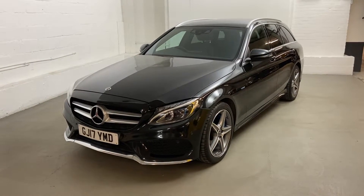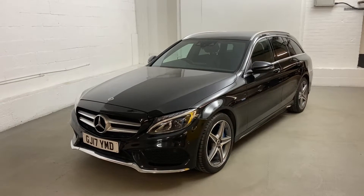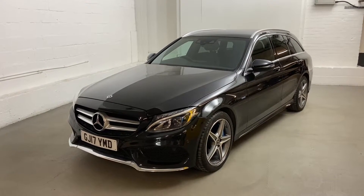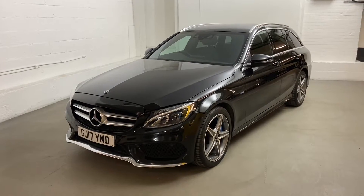Thanks for tuning in to our channel. I'd like to walk you around this Mercedes C-Class. This is a C350E AMG line, the G-Tronic Plus as they call it — so it's the automatic version, plug-in hybrid.